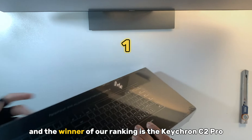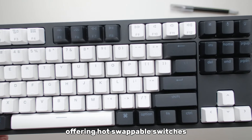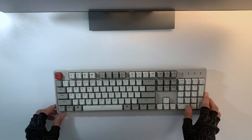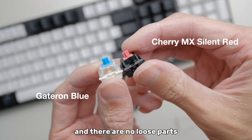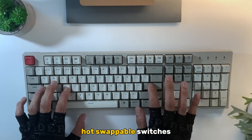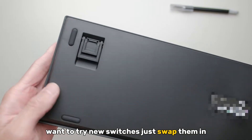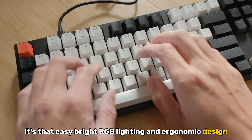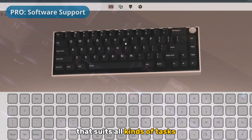And the winner of our ranking is the Keychron C2 Pro. This is one of the best budget mechanical keyboards, offering hot-swappable switches, outstanding build quality, and USB-C connectivity. The frame is sturdy, the keycaps are well fitted, and there are no loose parts — this keyboard is built to last. With hot-swappable switches, you can change them without soldering. Want to try new switches? Just swap them in. It also features bright RGB lighting and an ergonomic design with customizable lighting modes and a layout that suits all kinds of tasks.